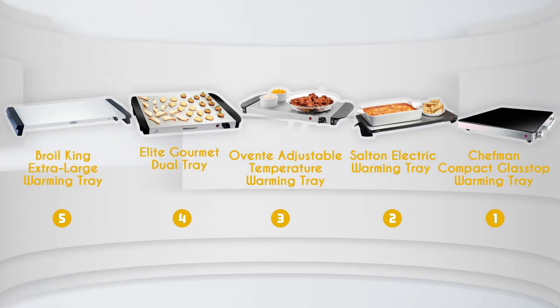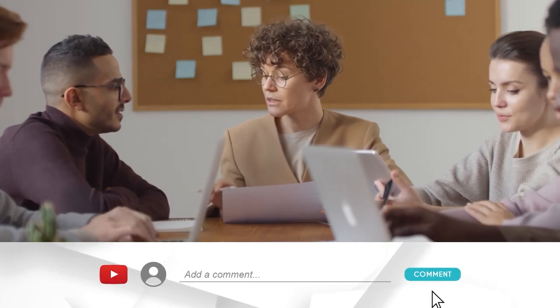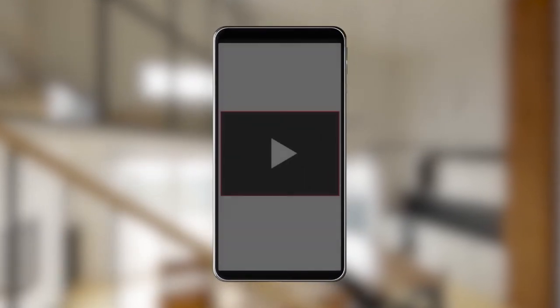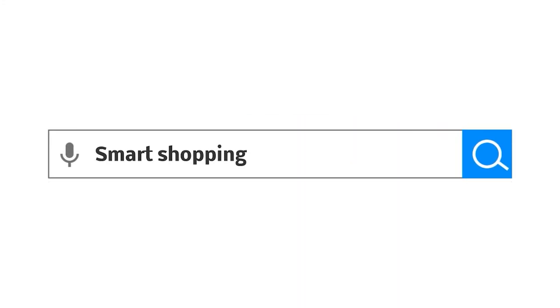And there you have it, folks — our best warming trays, which got our team at trustedchoppingguide.com excited this year. If you have any contenders for our next warming tray roundup that you'd like our team to test, drop them in the comments below. If you liked this video and it helped you in any way, please give it a like and hit the subscribe button to stay connected with all of our research into everything that makes our kitchens great. We look forward to seeing you at trustedchoppingguide.com again soon.